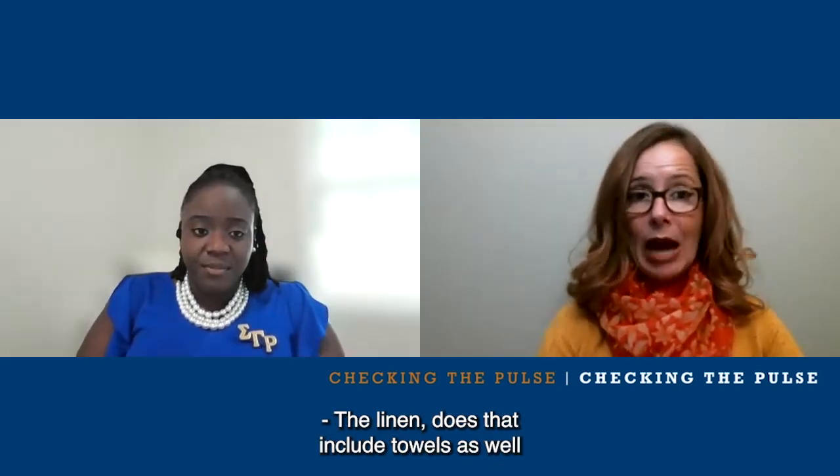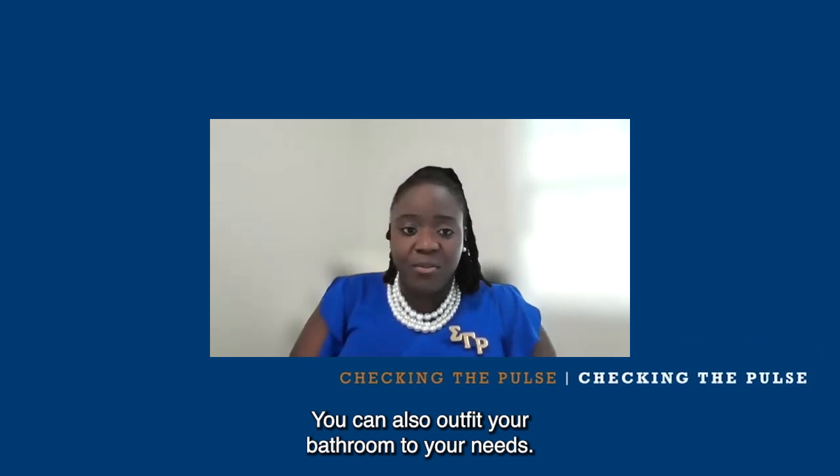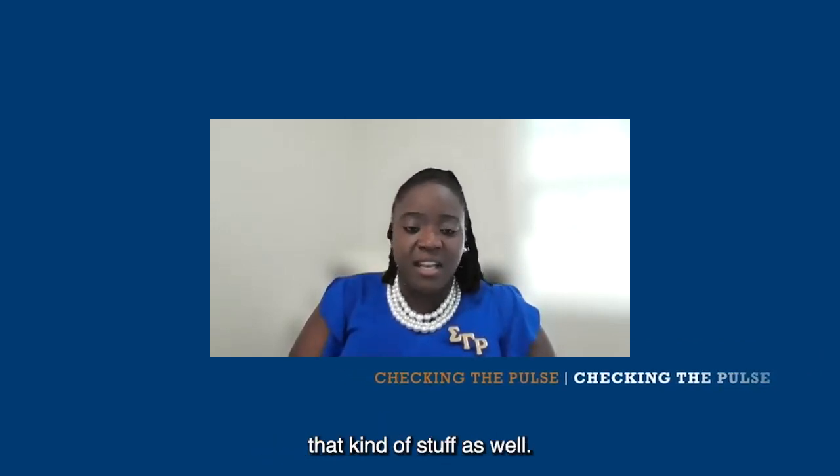Does linen include towels as well? Bed linen and towels, yes. You can also outfit your bathroom to your needs — shower curtain, bathroom mats, that kind of stuff as well.